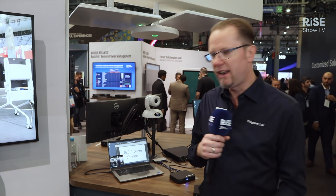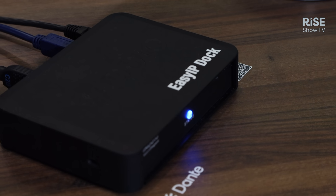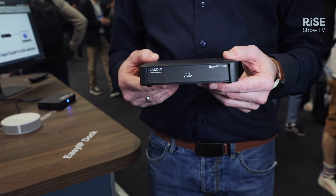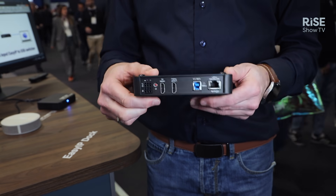Most of all we also want to highlight the EasyIP Dock. This is a device that will enable both USB output for video conferencing, but also signal distribution using the EasyIP ecosystem.